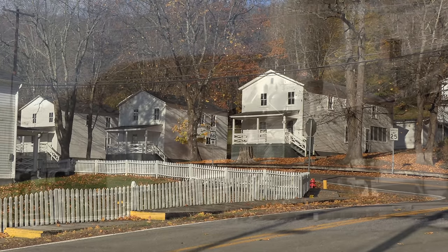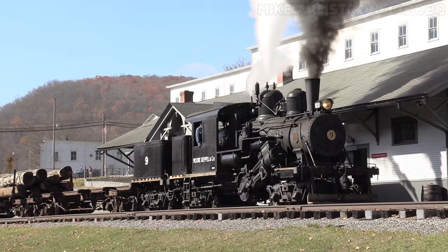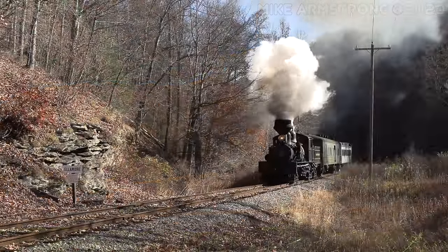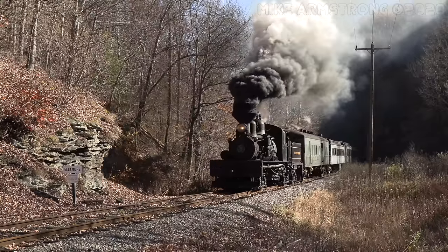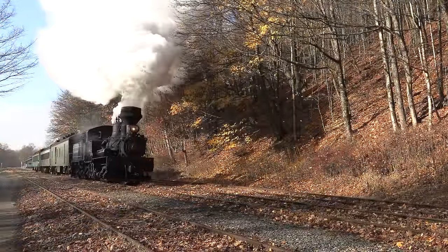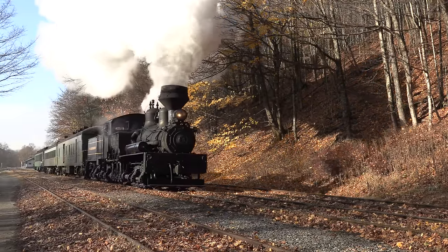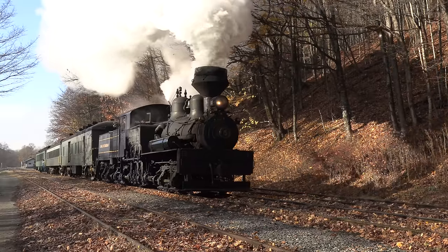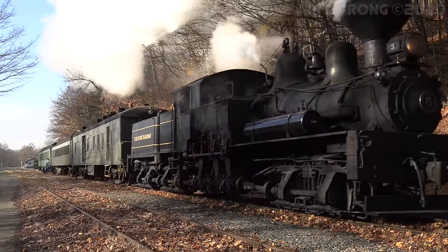Trips run on most days from May through October with a few different excursion options available. One of the most popular is the five-hour trip up to the top of Bald Knob, the third highest peak in West Virginia. For a truly incredible experience, visit in late September or October to see the amazing fall colors. The Cass Scenic Railroad is one authentic experience you definitely will not want to miss.